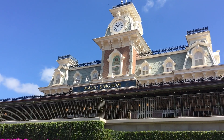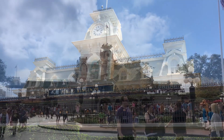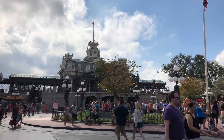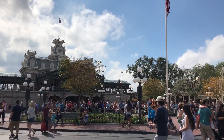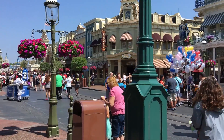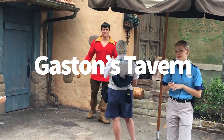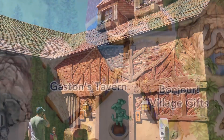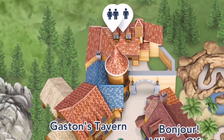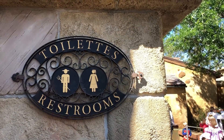We're going to start in Magic Kingdom because that's where many of you guys start as well. When you're in Magic Kingdom during a really busy time, these are the restrooms you want to run to in order to not have super long lines. First of all, Gaston's Tavern over in New Fantasyland — this is not too crowded because it's way far away from everything and kind of off the beaten path. Head over to Gaston's Tavern and go to your right and you will find the restrooms there.